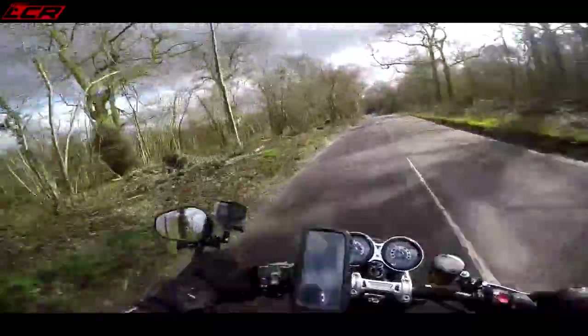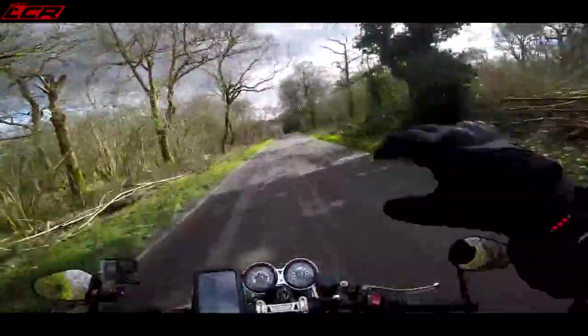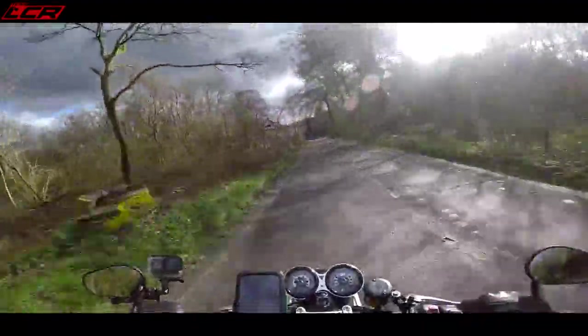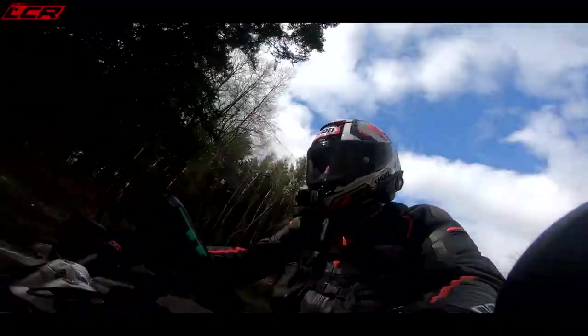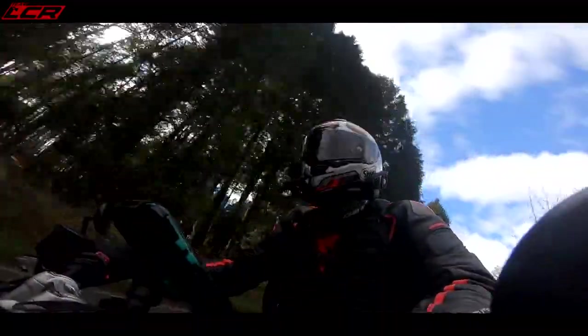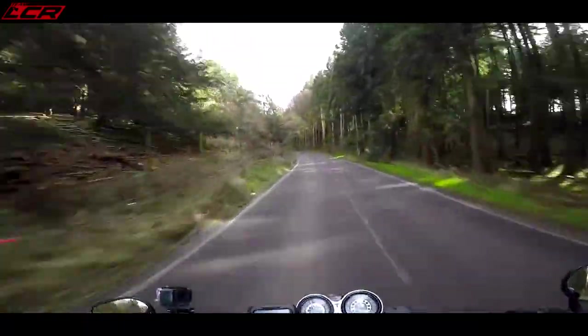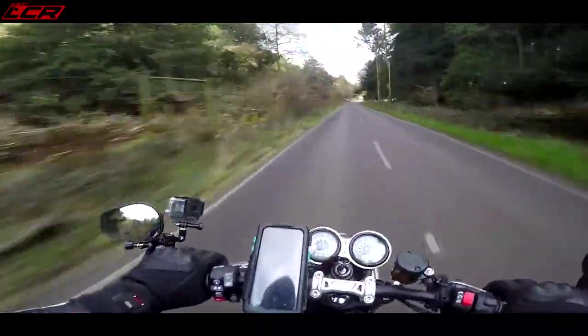The mirrors are fantastic. Triumph have absolutely nailed the bar-end mirror market. They're super stable, not vibrating — perfect vision behind you. It looks so much nicer with bar-end style than conventional round mirrors. I don't know why more manufacturers don't do bar ends as standard. I'm getting a tiny amount of vibrations through the bars, but certainly not extreme. Nothing really through the foot pegs, a little bit through the seat as the revs increase, but nothing to worry about.